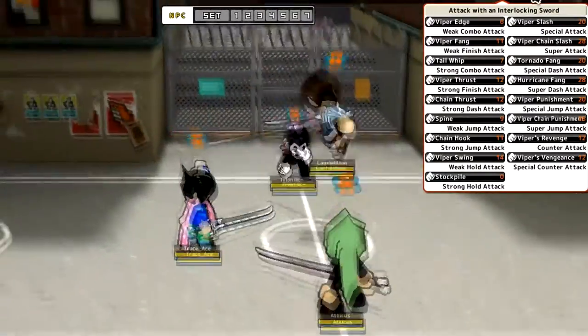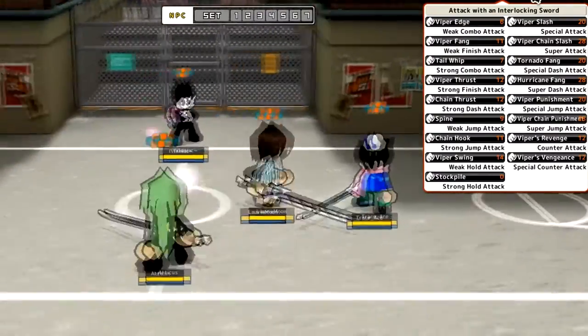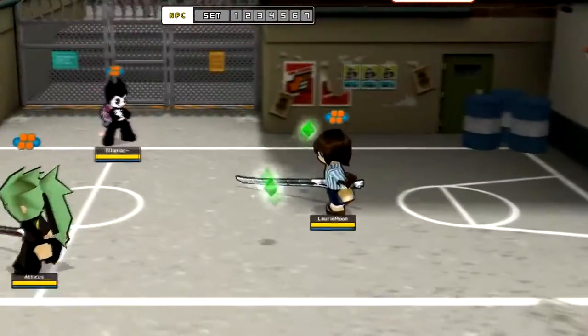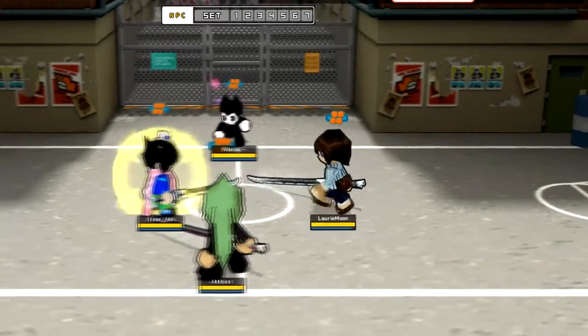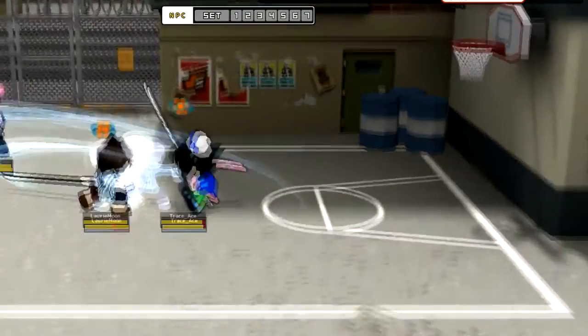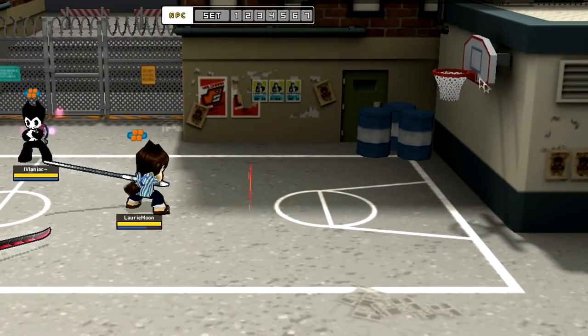The jump special is another grapple with knockback backwards. Unlike the standing special where you knock them upwards and forwards, the jump special turns them around and flips them behind you. So if you want to be tactical you have to know that you're going to hit behind them with that attack.